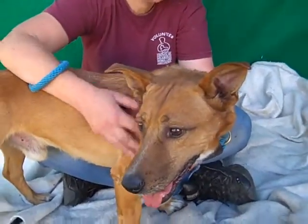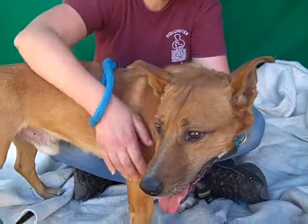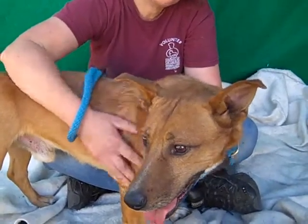We don't know what he is. He's got a little bit of this, a little bit of that. But we do know he's awfully cute. He's a real good size, only about 29 pounds.